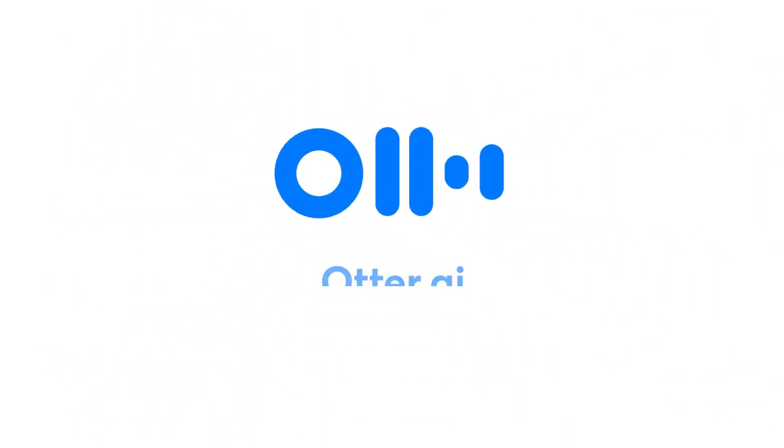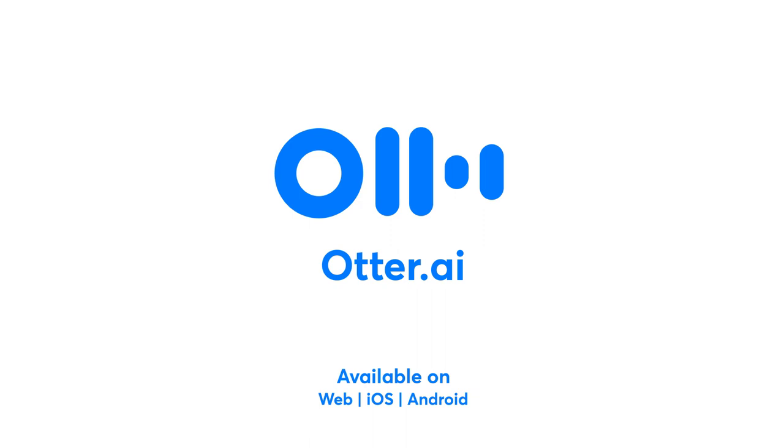Otter AI — making conversations more valuable. Automatic meeting notes for Zoom, Microsoft Teams, and Google Meet. Available using Web, iOS, and Android.